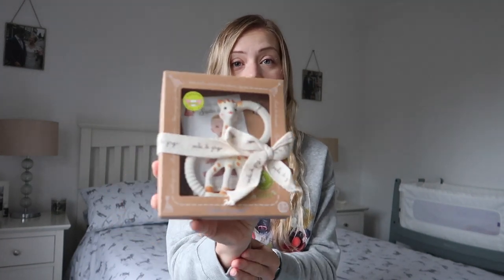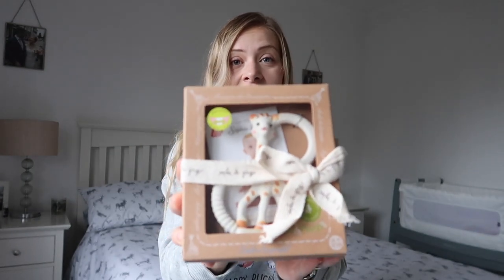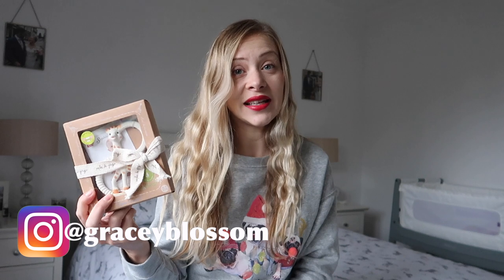Another gift we've picked up for Elliot is the Sophie the Giraffe teething ring. I've spoken about Sophie before on my channel because my son absolutely loves the original Sophie toy, so we picked up the teething ring version as well, which comes in a nice gift box. You can buy it on Amazon or in supermarkets — it's around £11, so pretty inexpensive. Teething ring toys go down really well.